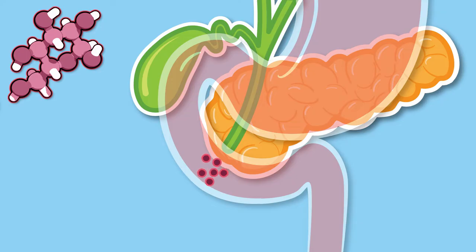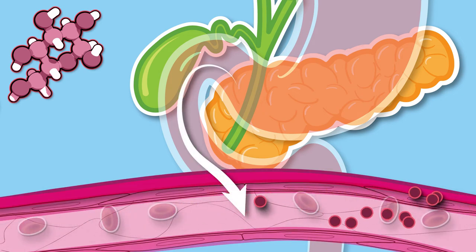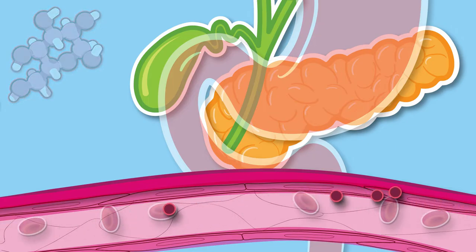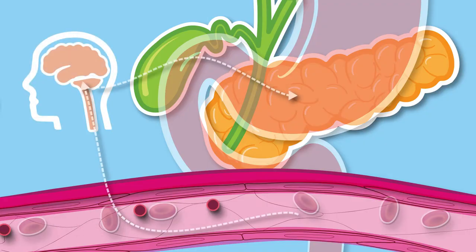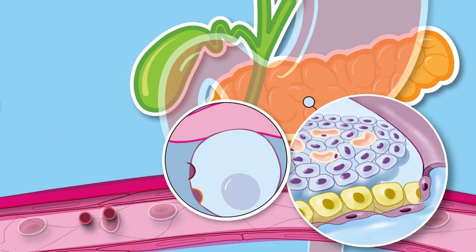These sugars travel to the intestines, where they are absorbed into the blood. Hormones, such as GLP-1 and amylin, are released by the intestines and help to slow food leaving the stomach. These hormones also act on the brain, causing it to slow food leaving the stomach and creating a feeling of fullness.